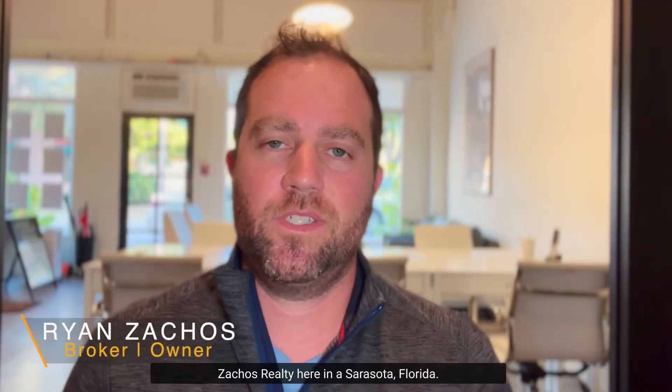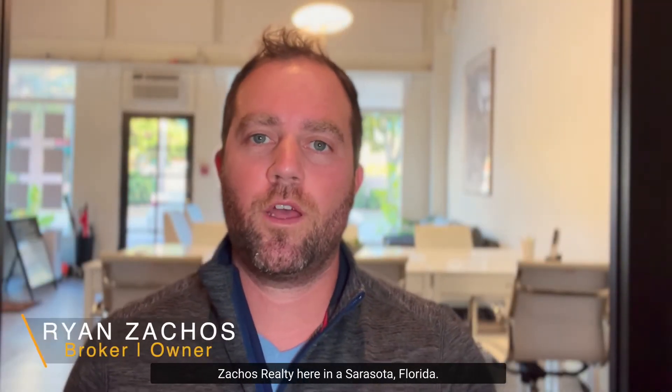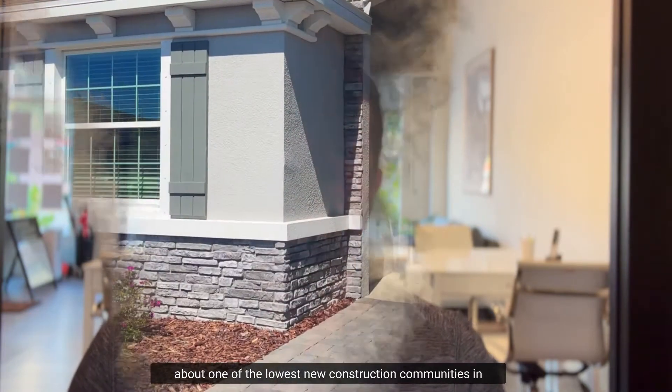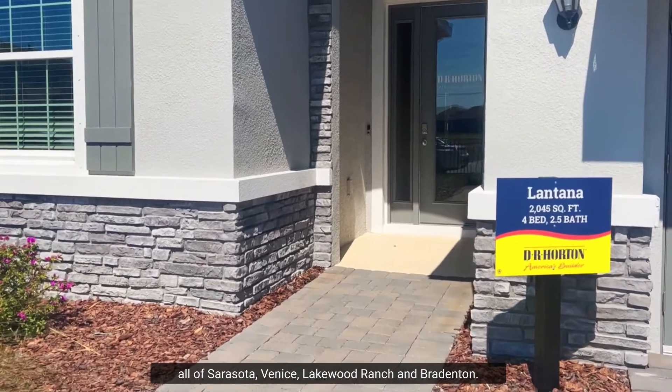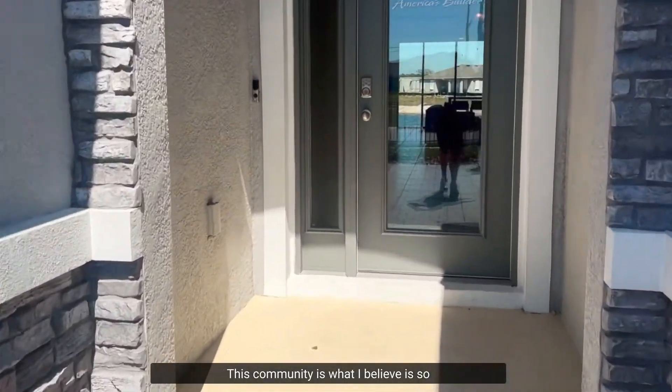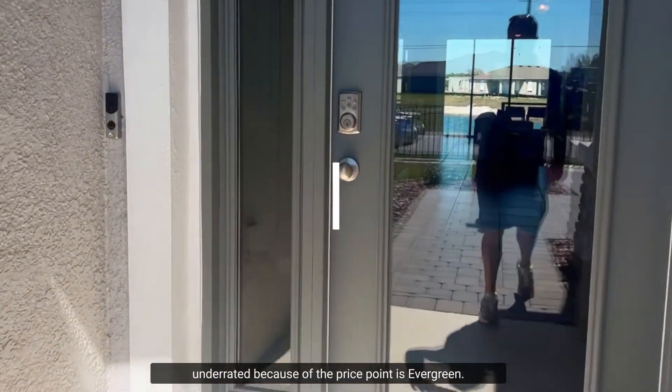Hello, my name is Ryan Zakos with Zakos Realty here out of Sarasota, Florida. In today's video I'm going to talk to you about one of the lowest new construction communities in all of Sarasota, Venice, Lakewood Ranch, and Bradenton. This community is what I believe is so underrated because of the price point — it's Evergreen.